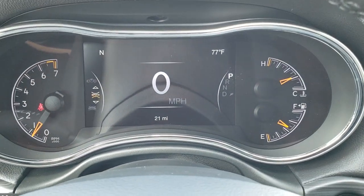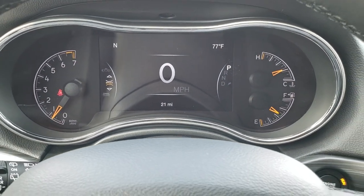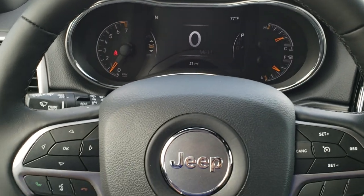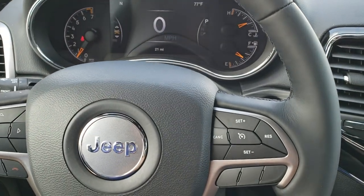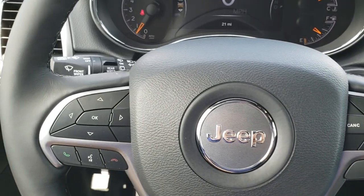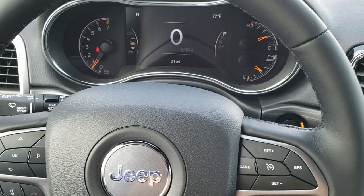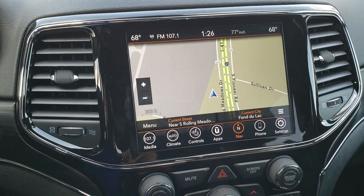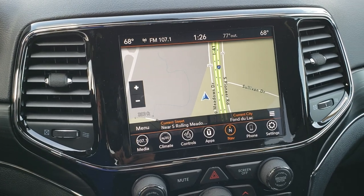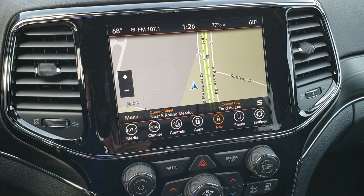The 7-inch LCD instrument cluster with the digital speedometer, outside temperature, and compass display. You get the heated leather-wrapped steering wheel. Cruise controls are on the right, Bluetooth and information center controls on the left, and audio controls on the back of the steering wheel. This one has the 8.4 4C radio, which gives you AM, FM, and Sirius XM radio capabilities. This one also has the factory navigation system.